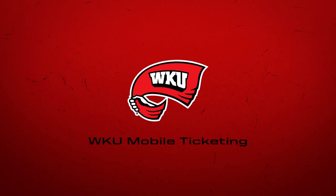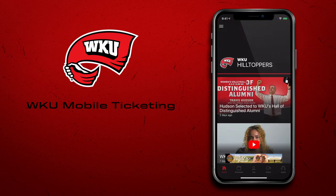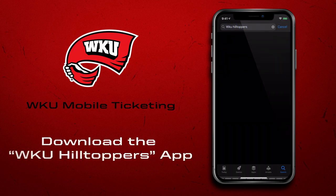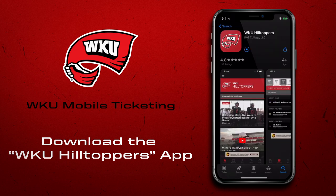Hilltopper Athletics is excited to fully move forward with mobile ticketing this season. Your smartphone is now your ticket and, paired with the WKU Hilltoppers app, it is the only thing you need for all of your WKU sports ticketing needs. If you do not yet have the app, it can be downloaded for free from the iTunes App Store or Google Play. Be sure to update the WKU Hilltoppers app to the latest version if you have already installed it on your phone.